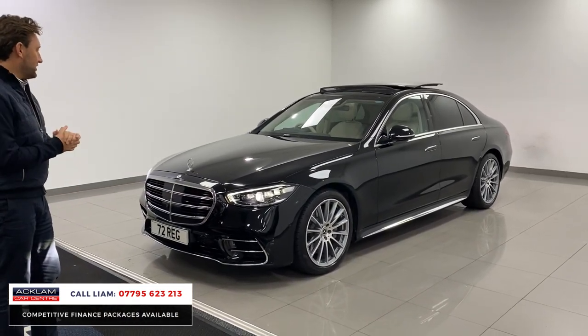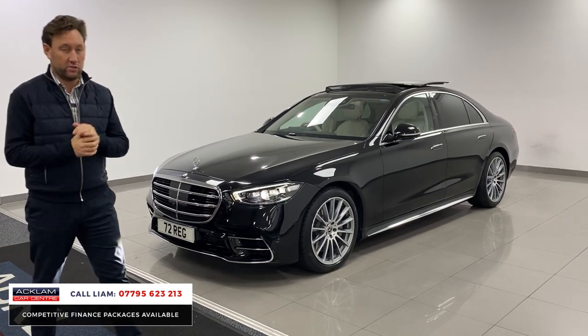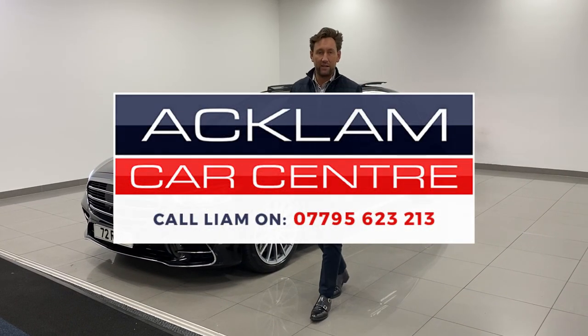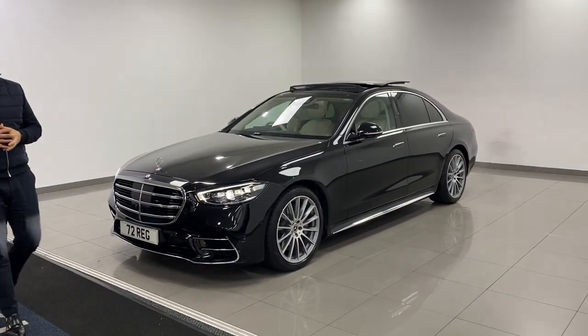S350, 72, the right colour, the right interior, and the right spec. It's going live. Any questions, you can call me direct. This car will sell within 24 hours because there isn't anything else on the market priced like this that looks like this. Thank you for watching.